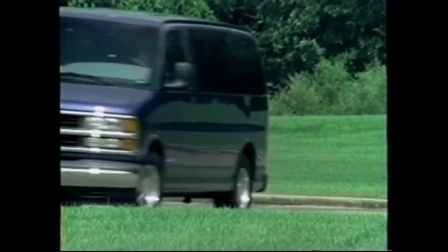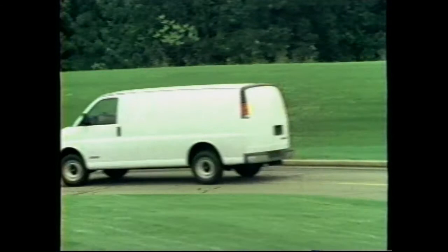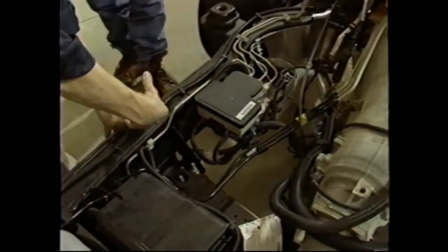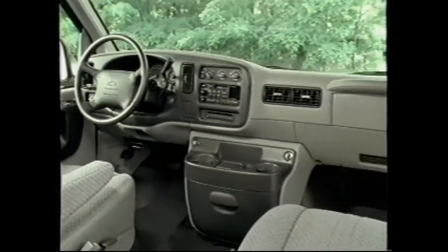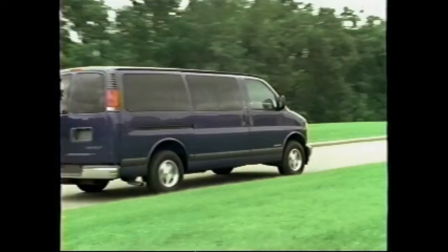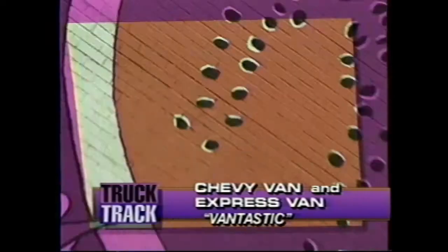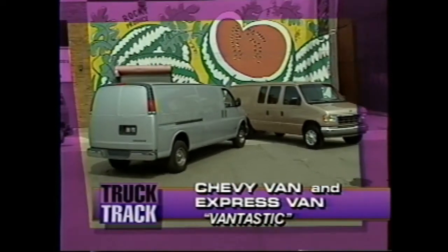Chevy van. It's been through a lot in the last 25 years. People have even written songs about it. But for 96, Chevrolet has completely reinvented the full-size van. Chevy van and Chevy Express — all new and all Chevy. In fact, you might say they're Van-tastic.